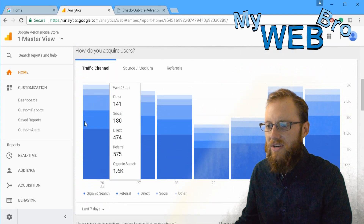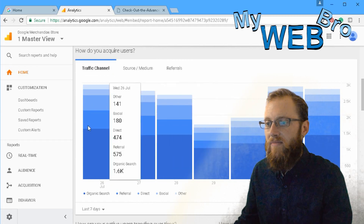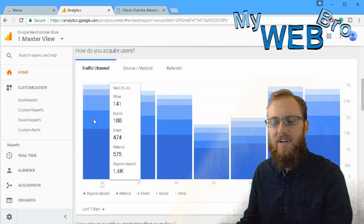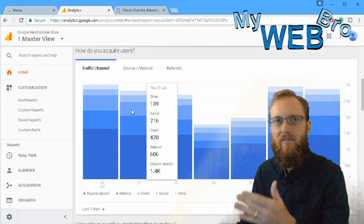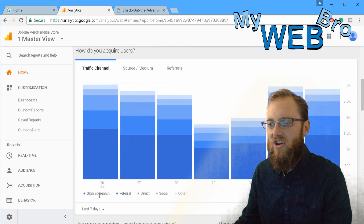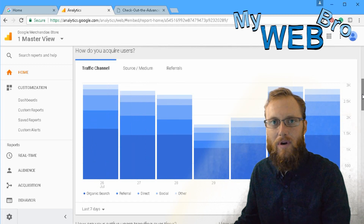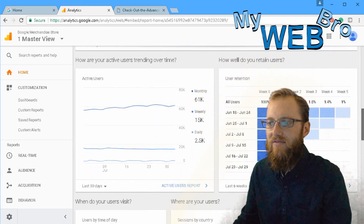The 'How do you acquire users' section shows traffic broken down as organic, referral, direct, social, or other. Organic search, while it takes time to optimize, is the search you're not paying for clicks. Social media and other channels are labor-intensive and cost money, but search engine optimization on organic terms is the most powerful way to get visitors without paying for advertisements.